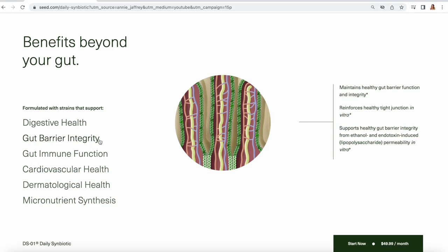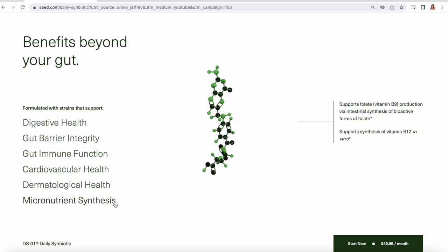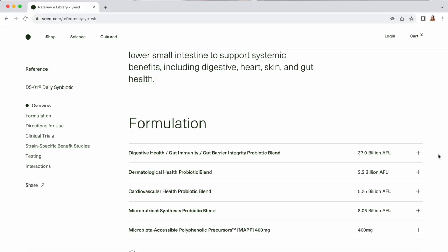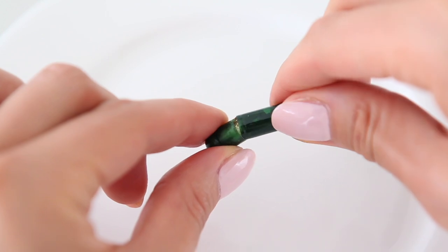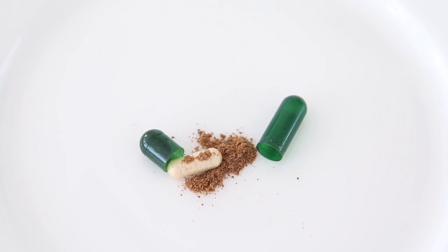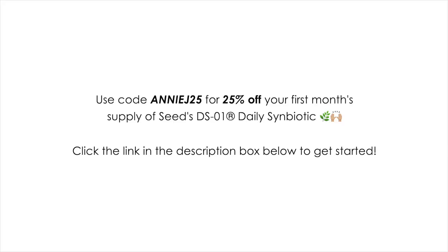I take two capsules every morning — it's so simple and easy to integrate into your routine. It has proven benefits to support not only your skin health, but also your overall digestive health, cardiovascular health, and even your immune system. Not all probiotics contain the same strains of bacteria — Seed has those specific strains that are scientifically proven to support skin health. Most probiotics just get burned up by your stomach acids and bile salts, but Seed has an innovative technology that allows the probiotics to go where they need to and have their effect. You can use my code ANNIEJ25 to save 25% off your first month — link is down below.